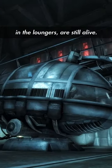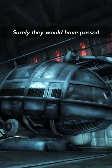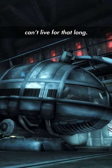The original dwellers, although trapped in the loungers, are still alive. How is this possible? Surely they would have passed away after 200 years. Humans can't live for that long.